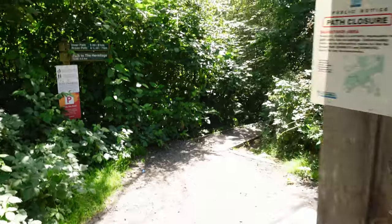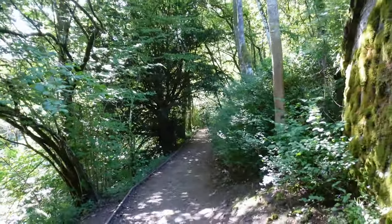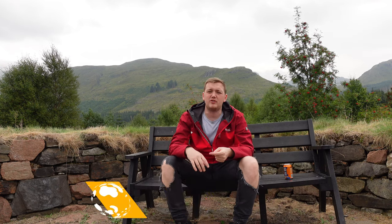I really do recommend the Hermitage to anyone who is wanting to explore Scotland and see some of its true beauty — you can probably see why from this video. Thanks for watching guys, and if you're planning to visit Scotland or explore it like I am, check out and subscribe to my channel. I've got plenty of videos on Glasgow, Edinburgh, Glencoe, Oban, Crianlarich, and there's so many more coming, so make sure you press the subscribe button and I will see you guys soon.